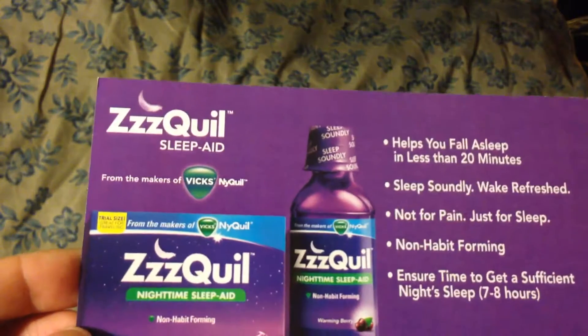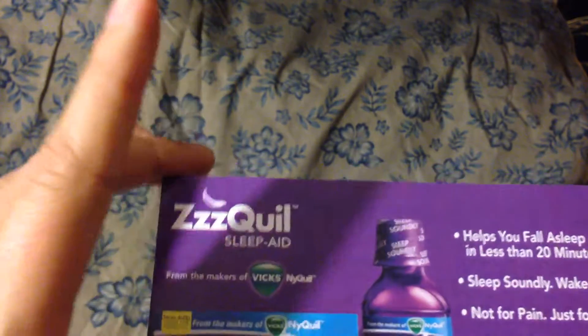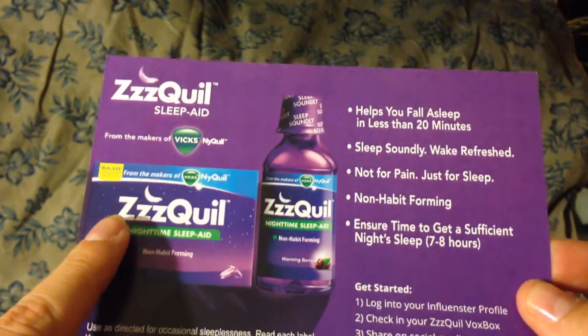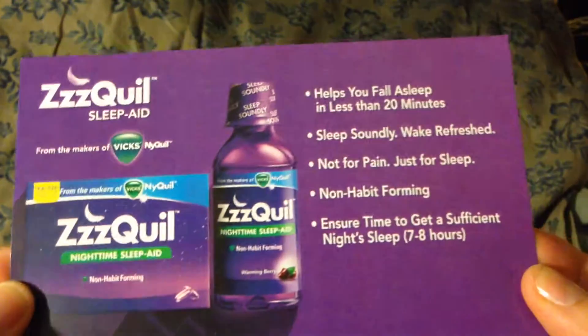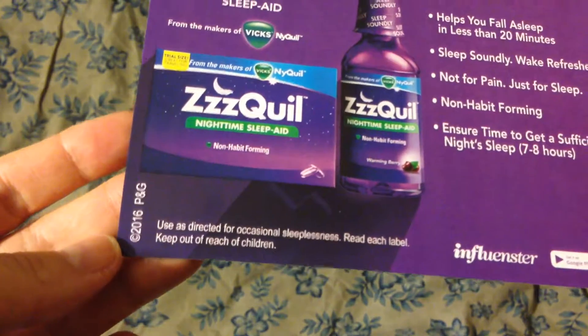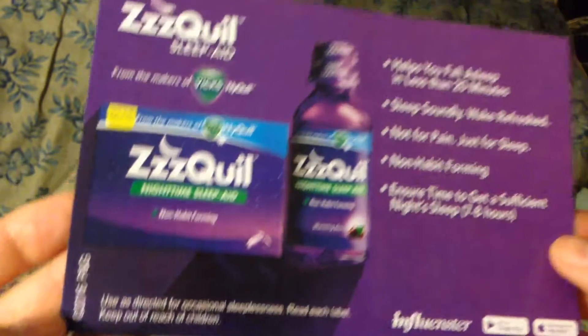So I am interested in trying this. I'm not sure when I use the $2 coupon if I'm going to get the liquid or the pill version. But I have been having some issues sleeping, especially during the work week, so maybe this will help me sleep better and have me be refreshed for the work week. Thank you for watching, see you later.